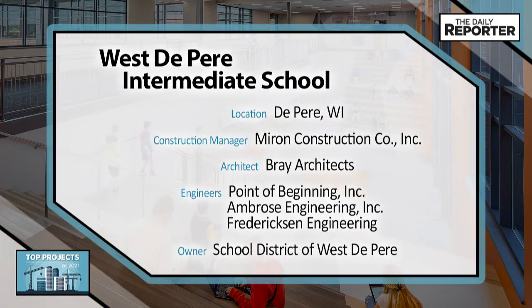Myron Construction, Bray Architects, Point of Beginning, Ambrose Engineering, Fredrickson Engineering, and the School District of Westapier.